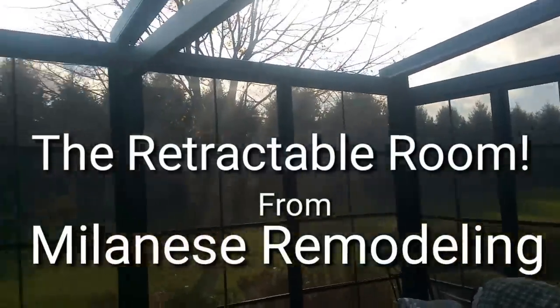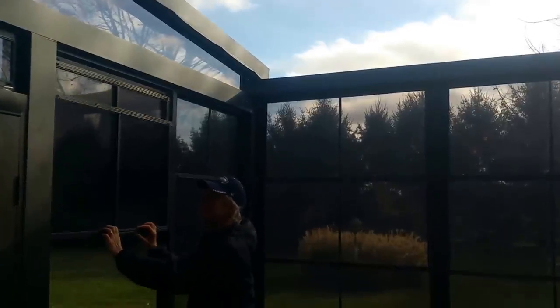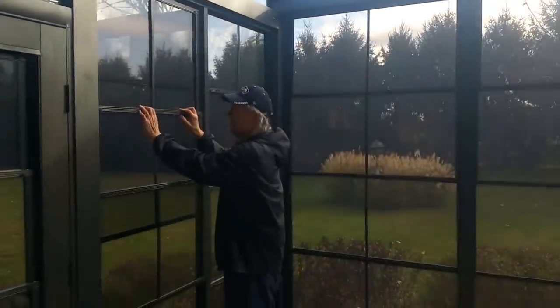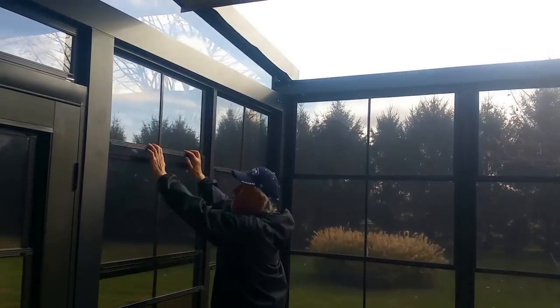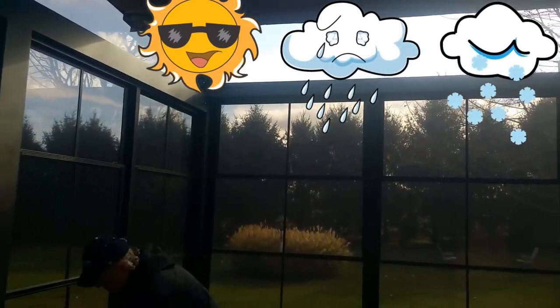Retractable room — different than anything else that you can purchase here in the United States of America. By retracting the roof and retracting the walls, we have the ability to protect against sun, rain, wind, and temperature at the touch of a button.